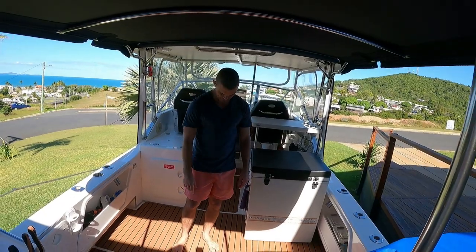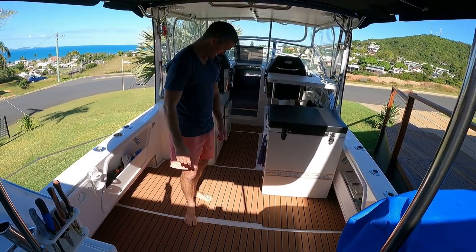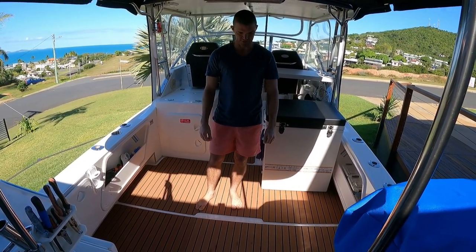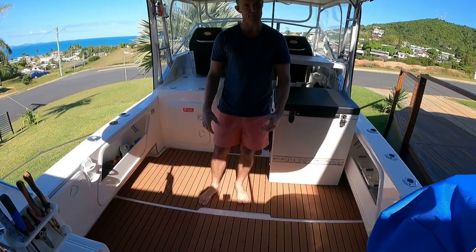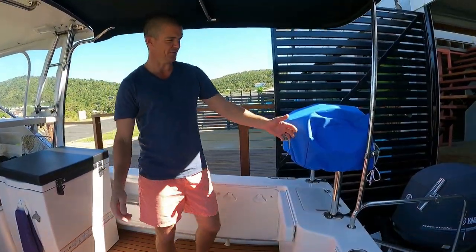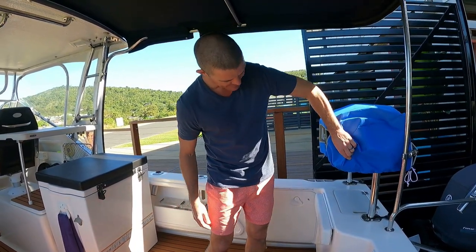A few people have been asking about the flooring — it's just that EVA flooring, just the cheap stuff off eBay. The Seadek stuff obviously looks a treat but it's just so expensive and I wasn't a hundred percent committed to it, so we gave this stuff a crack. It's been down a couple of trips now. We also just bought the barbie just for this trip especially — the cutting board and everything never used to be there.